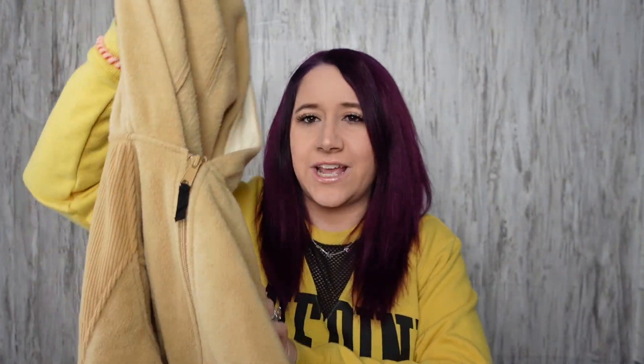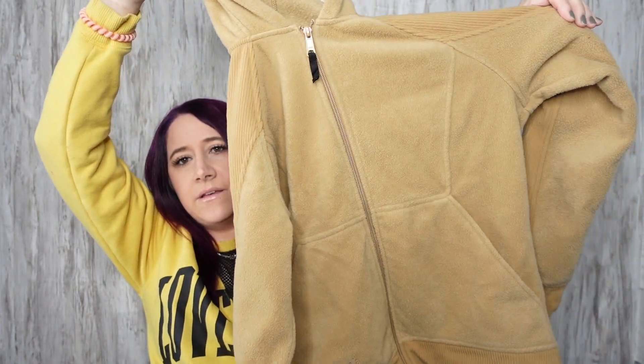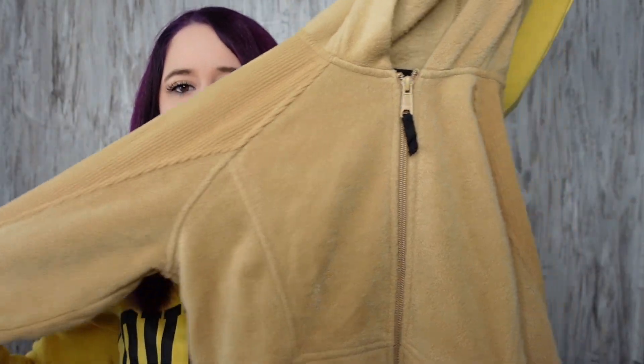I thought they just had dresses and stuff — shows how much I know. This Columbia fleece jacket — I really like the color, it's a size small. I like how it's ribbed right here on the sleeves too. Yeah, this is nice.